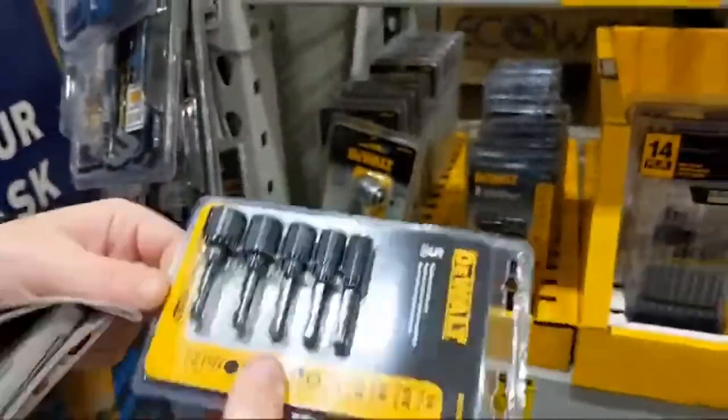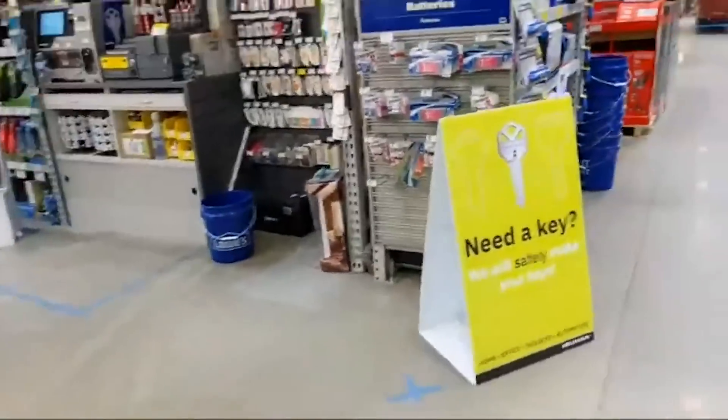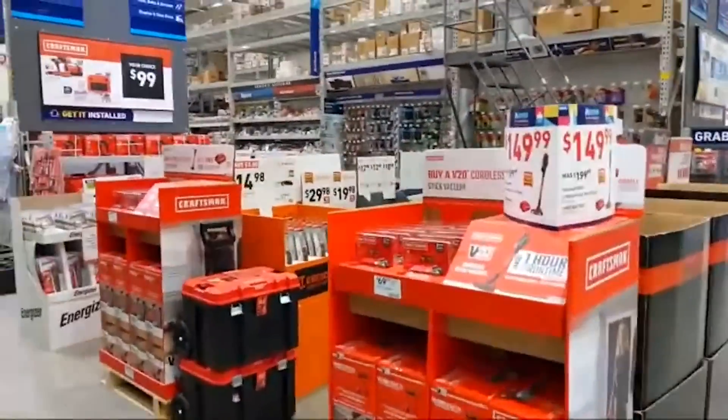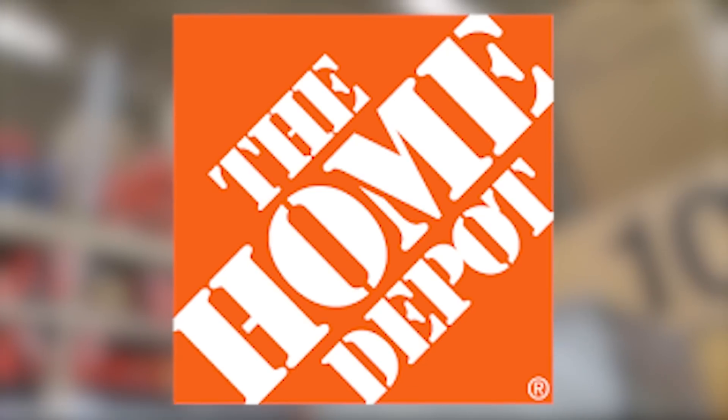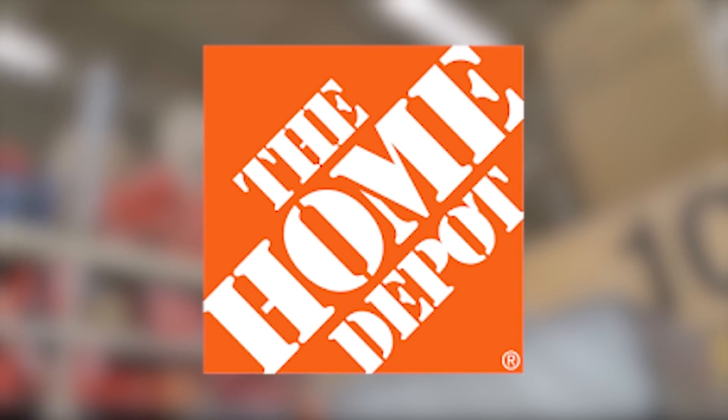Five pieces for $12.98 — goes all the way from quarter-inch to half-inch. Let us know in the comments section what was your favorite Black Friday door buster deal at Lowe's Home Improvement.